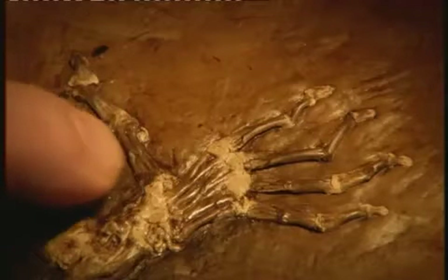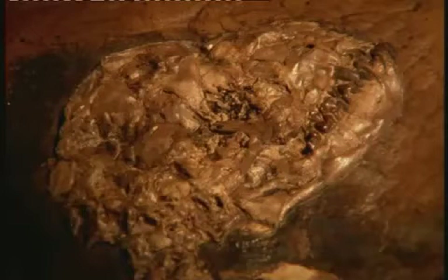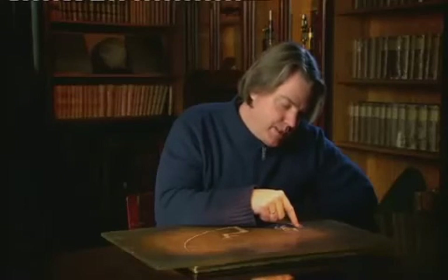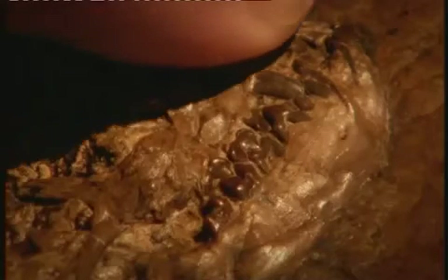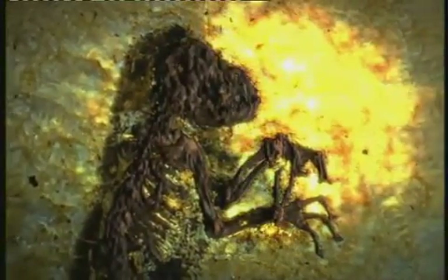Looking at this toe here, it's just as wide as the others. There's not a pointy toe tip like you'd expect in lemurs when a grooming claw is present — there's nothing like that here. This is also nail-bearing. One of the other main lemur traits is, of course, a tooth comb, and we would expect this in the front of the snout — but there's no tooth comb here at all. There's nothing like that in this specimen. Ida's skeleton is over 95% complete.